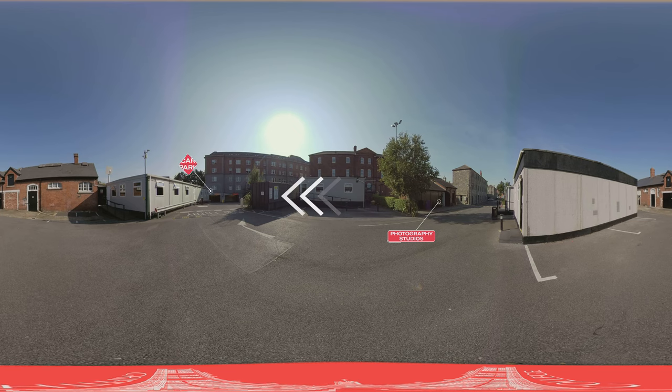Also located here is the entrance to our underground car park. The campus has a total of 376 parking spaces for students and staff.